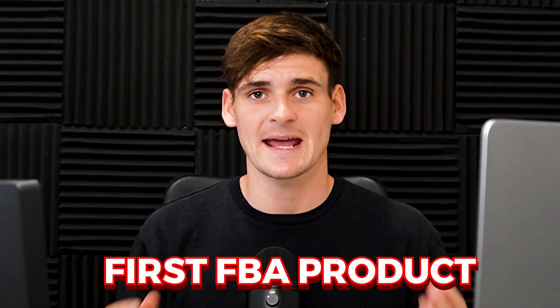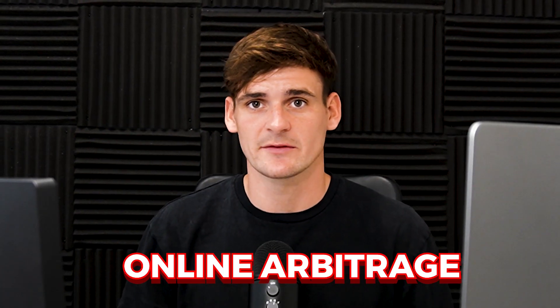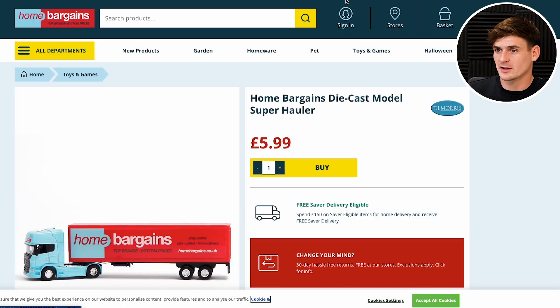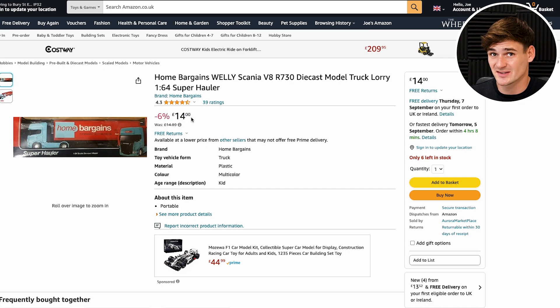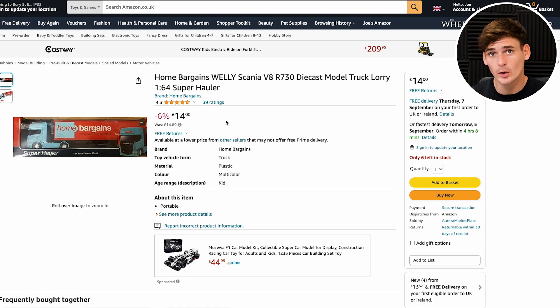Now that your Amazon is set up, you need to find your first FBA product. As a new FBA seller, we recommend utilizing the online arbitrage method. Online arbitrage is where you buy from retailers online — this may be Walmart in the US or Tesco in the UK. For example, one product on Home Bargains we can buy for £5.99, and on Amazon it sells for £14. We can buy this for £5.99 and it sells on Amazon for £14. Of course, there are fees involved and competition as well, so you can't just sell on a listing and get all the profit. But that shows how arbitrage works — there really are loads of different websites with huge price differences compared to Amazon.